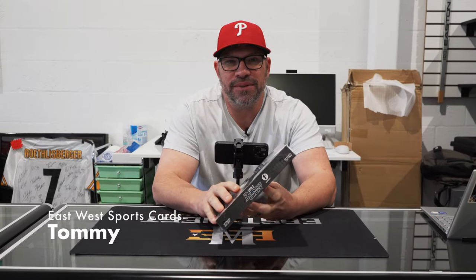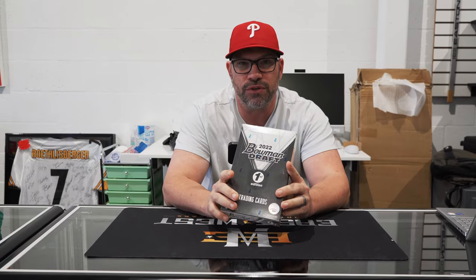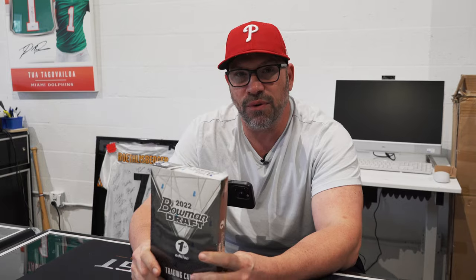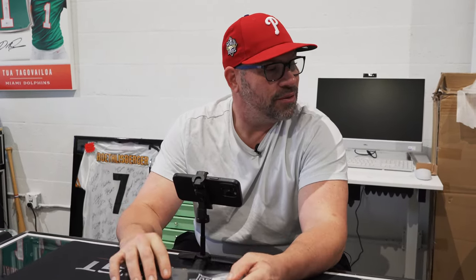Hey guys, Tommy from EastWest back with another card opening video. We're reviewing today 2022 Bowman Draft First Edition. This is an unbelievable class. A lot of former major leaguers have kids that were drafted really high in the draft — huge prospects, Matt Holliday's kid, Andrew Jones's kid, amongst others. Very tough to hit autos in this. By our terrible math here at EastWest, we were about one in nine or ten boxes. You're looking for the color, looking for the foil. We will see what we get. It is a fun rip. Let's do it.